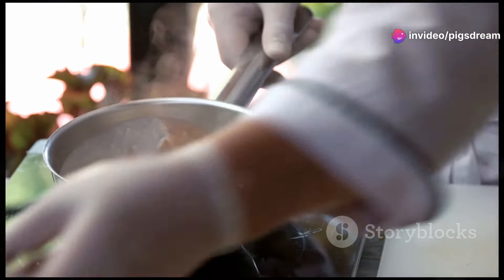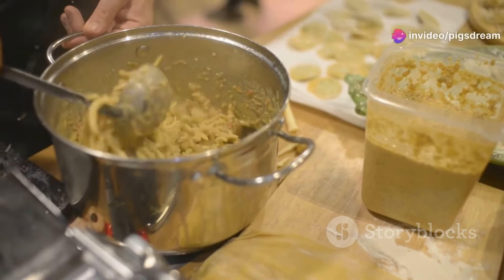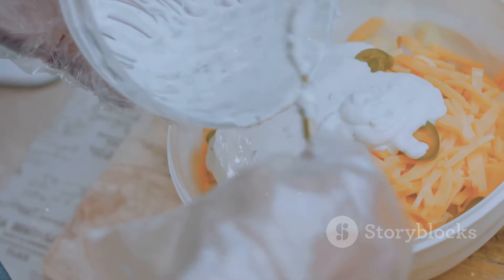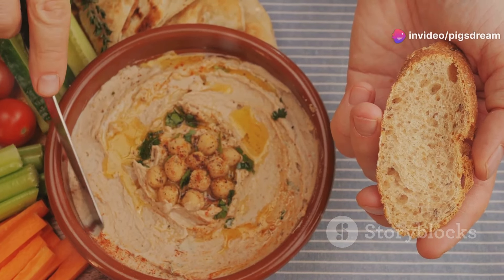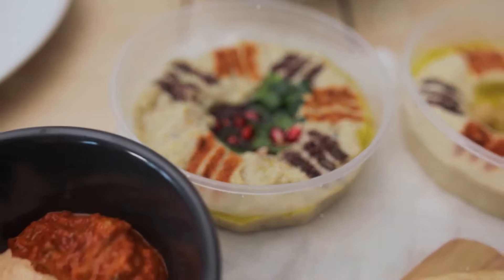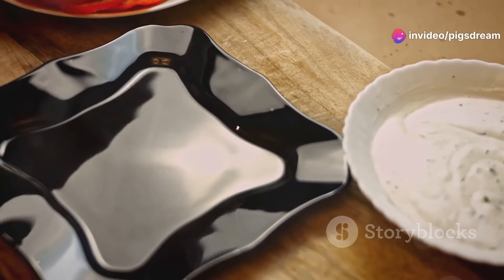Next, add it to sauces. Nutritional yeast can transform your sauces from ordinary to extraordinary. Stir a couple of tablespoons into your favorite pasta sauce, vegan cheese sauce, or creamy soup for an extra boost of flavor and nutrition. It adds a rich umami taste that can mimic the flavor of cheese, making it perfect for vegan and dairy-free recipes. You can also make cheesy dips and spreads — nutritional yeast is the key ingredient in many vegan cheese dips, sauces, and spreads.